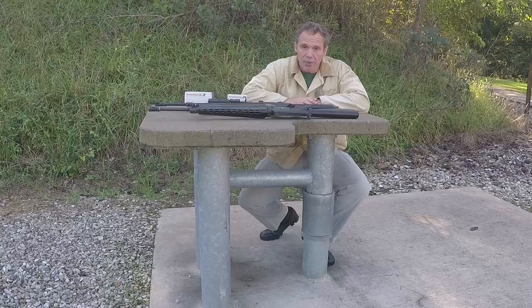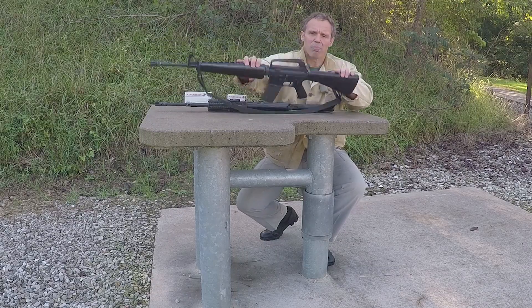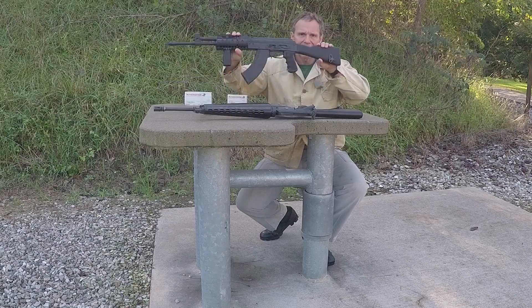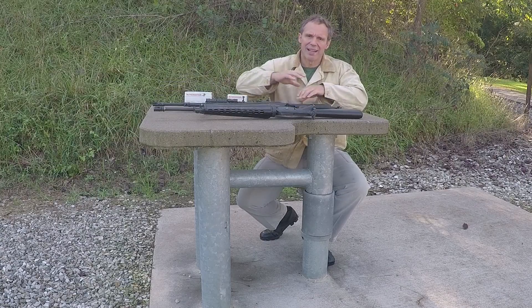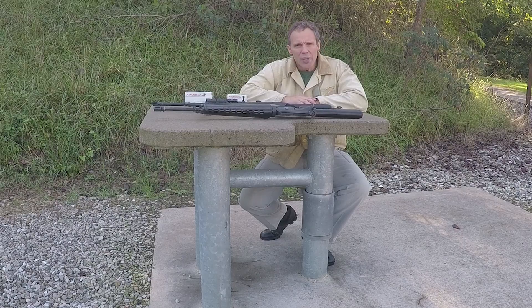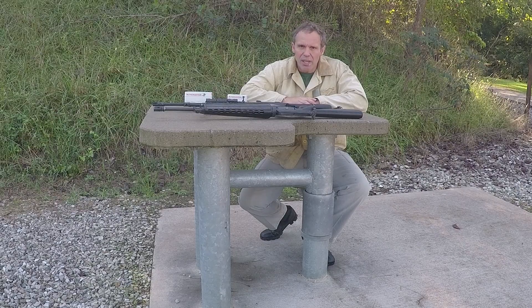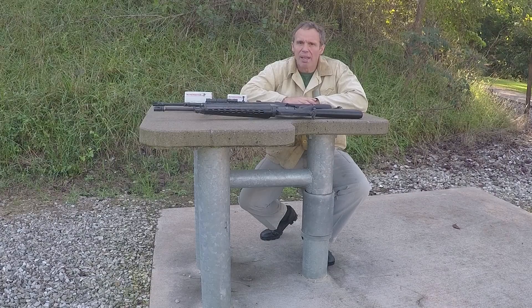Hi, we're out on the range today so please bear with any gunfire you hear in the background. Today we're talking about AR platform versus AK platform. It's been done to death but people seem to never tire of it, so here we are again. To do an in-depth analysis of these two rifles we could be here for days, so today I'm going to concentrate on just one topic: accuracy.